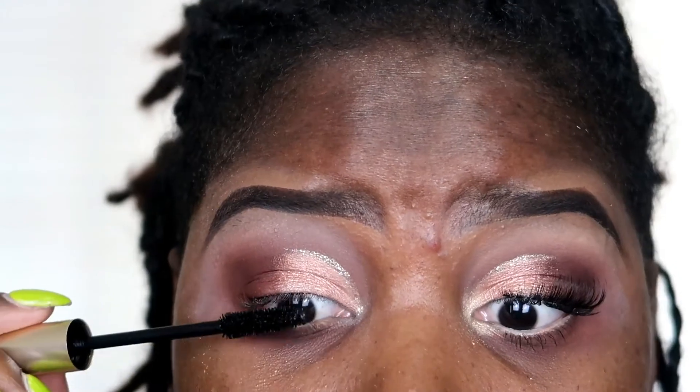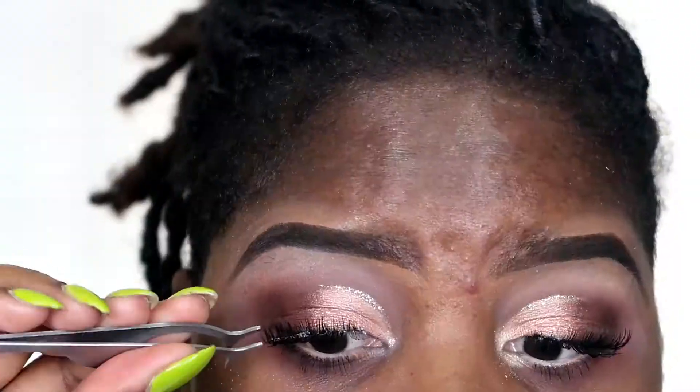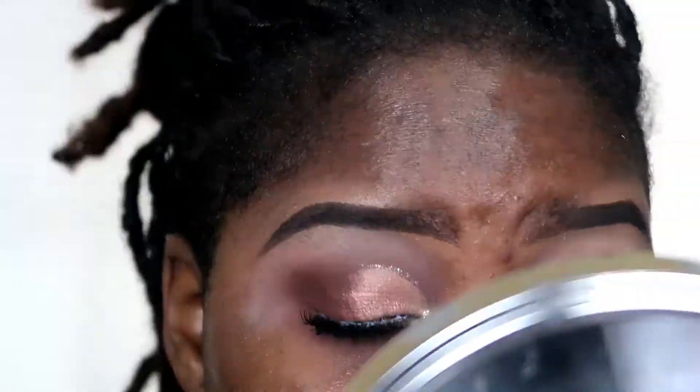I'm gonna go ahead and put some mascara on while I'm at it. I'm just getting back into my 16 days of foundation declutter, so I'm going to go ahead and do my foundation off-camera, and then I'll come back and let you know what I think about the palette.